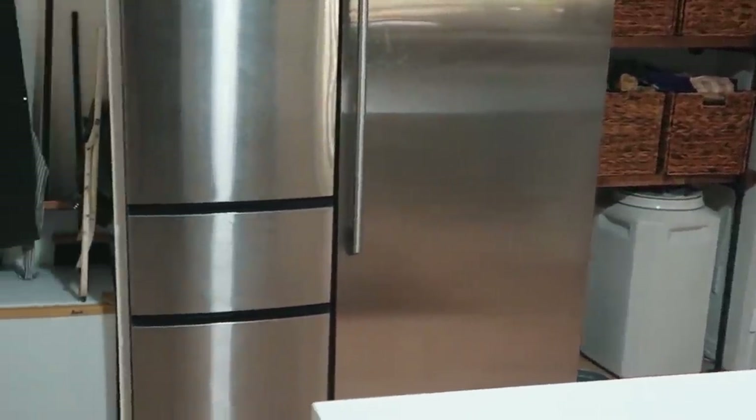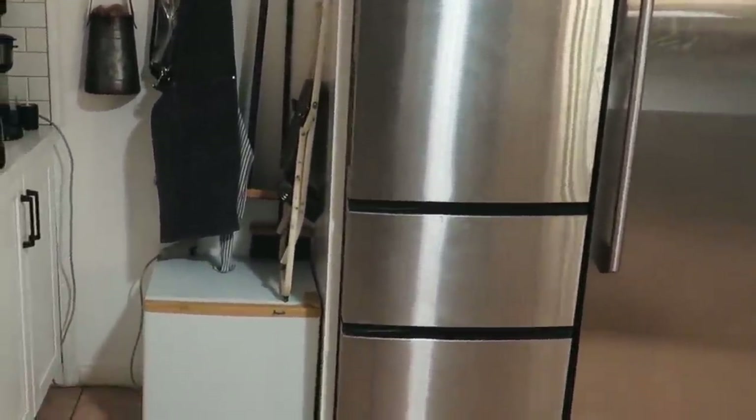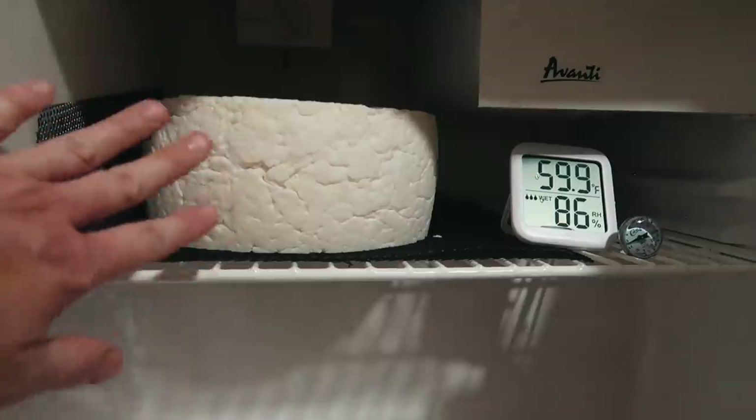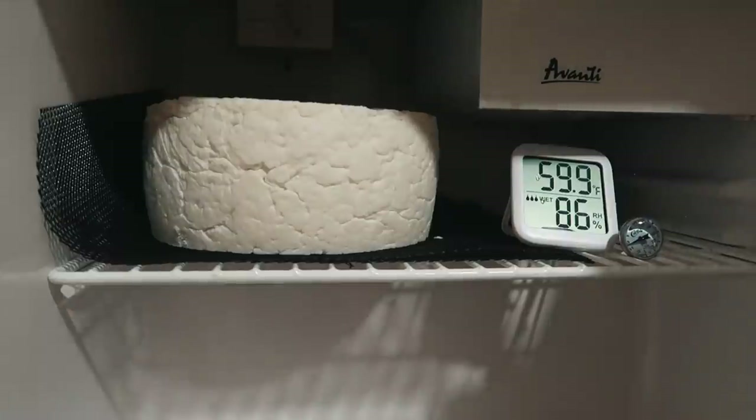Are you guys ready to see the very first hard cheese that I've made? I've made mozzarella and chèvre for years but I've been afraid to make the hard cheeses — you also have to have a special fridge for aging them. It looks kind of goofy, I know, but this is actually what this certain recipe is supposed to look like. This is a Havarti cheese and we have it in its drying phase.